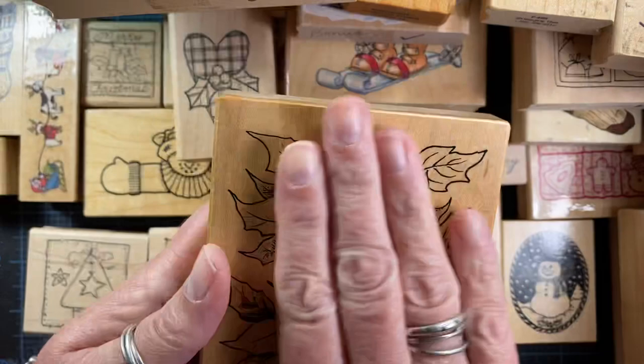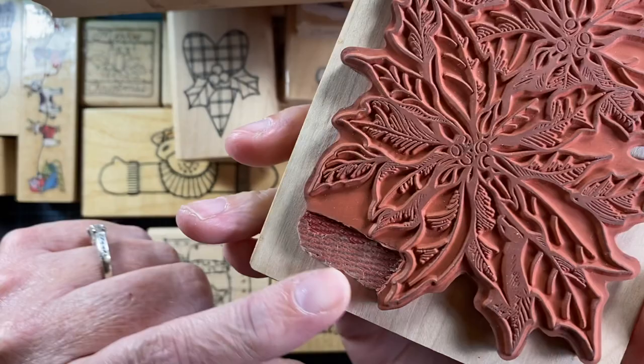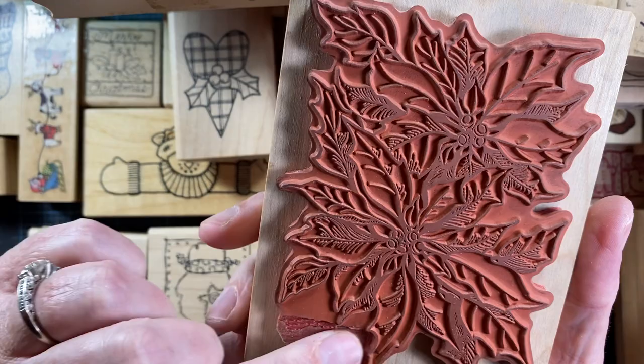This stamp is gorgeous — it was actually free, because someone cut the word 'poinsettia' off the rubber, which I found really unfortunate. I was bummed to see that, because it's a really beautiful stamp. But I will use it, and wish it still said 'poinsettia' there. Still beautiful — happy to have that one.